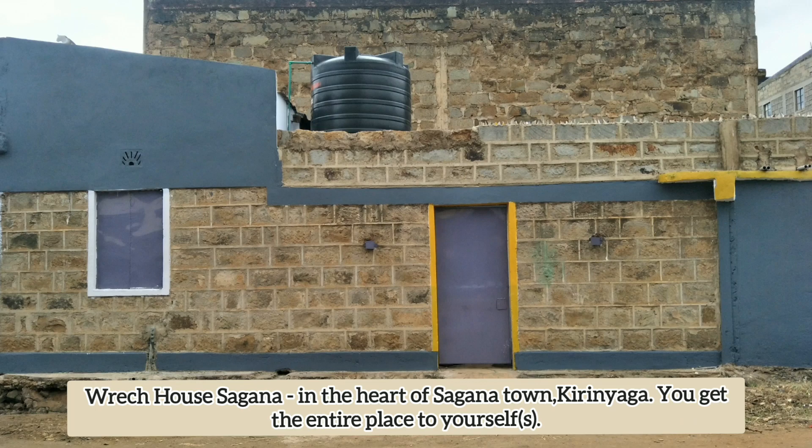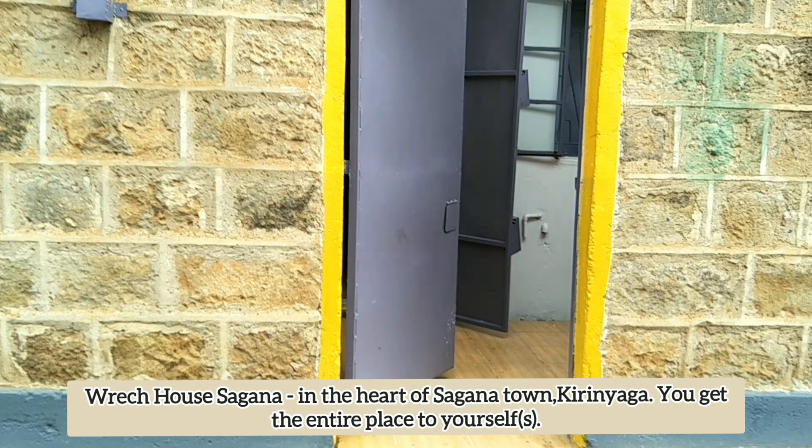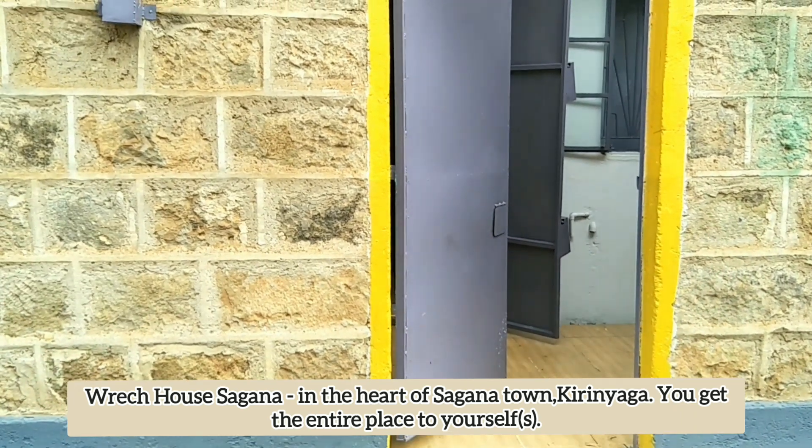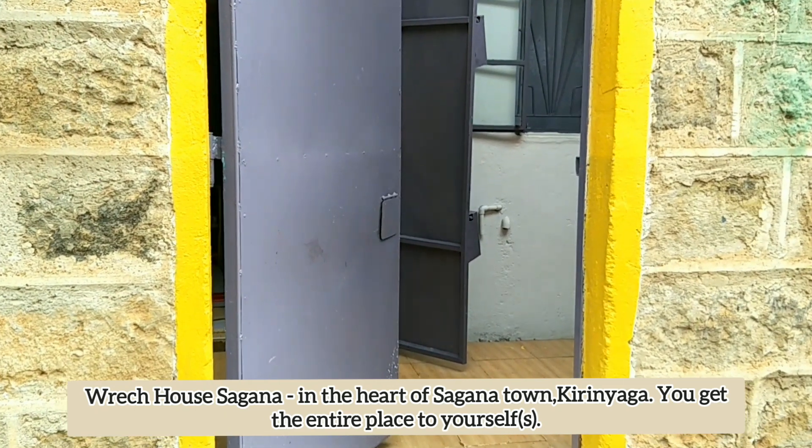Hi guys, welcome to Wrech House in Sagana Town. This is how it looks like from the outside. Let's go inside and see, because we'll never judge a book by its cover. Walk with me and let me show you this property.